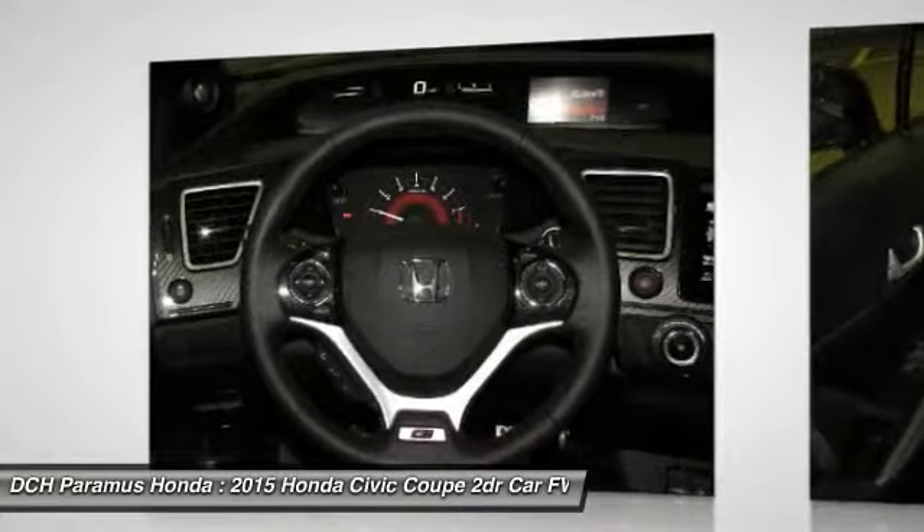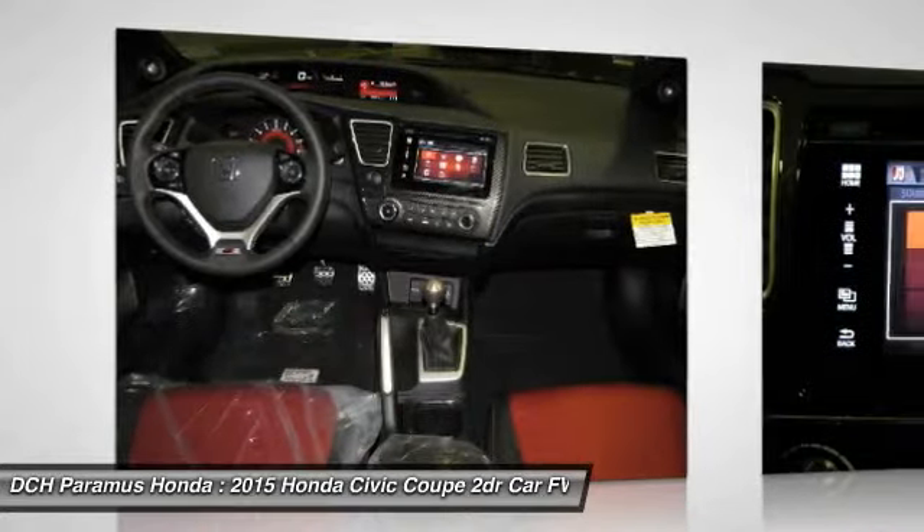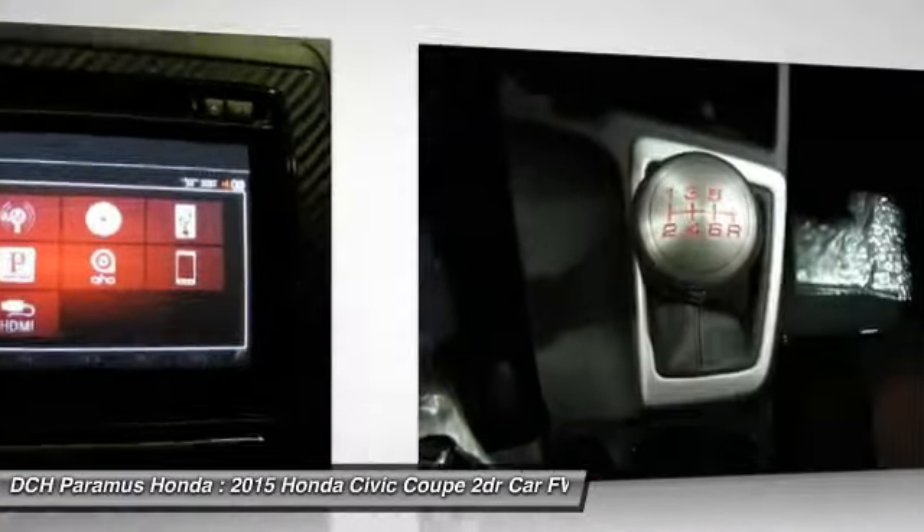Driver airbag, keyless entry, aluminum wheels. Take this vehicle for a spin and see why so many shoppers are now proud owners.